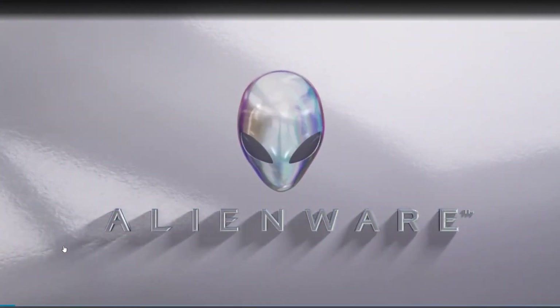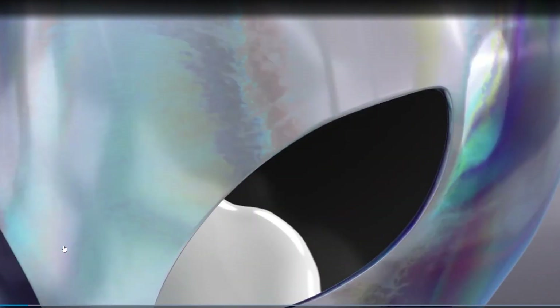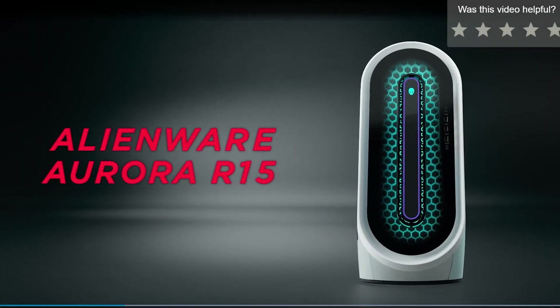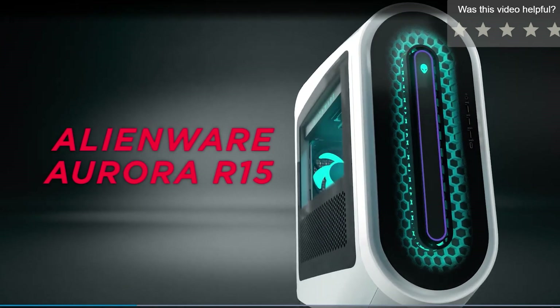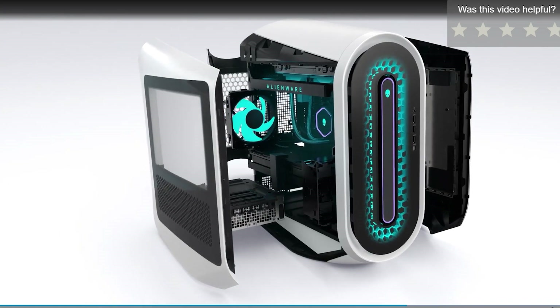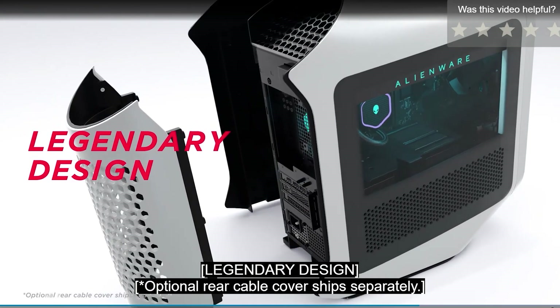First up, we have the Alienware Aurora R15. It is equipped with top-of-the-line components, with options for both Intel and AMD processors, high-speed RAM, and cutting-edge GPUs. You're guaranteed an unrivaled gaming experience — whether you're conquering the latest AAA titles or creating content, this PC can handle it all with ease.